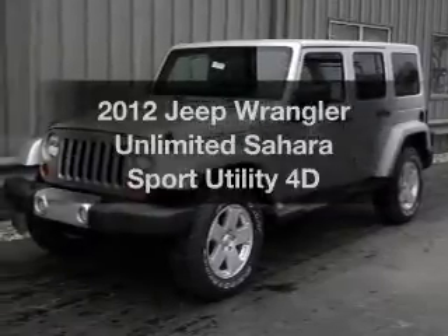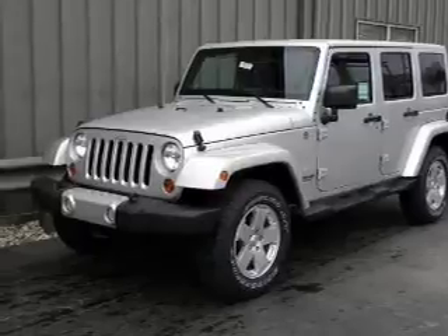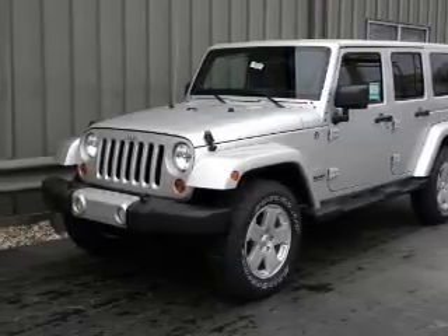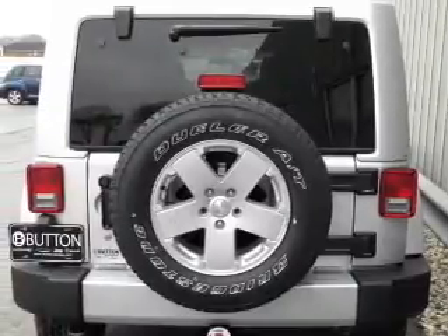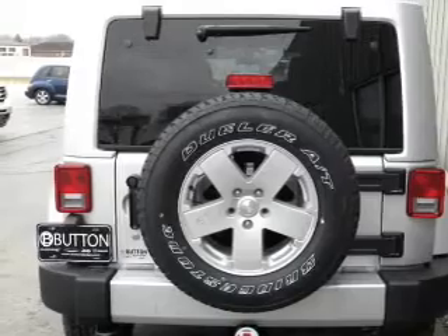Imagine yourself in this 2012 Jeep Wrangler. Everything you need under one roof with this great vehicle. With a reliable engine connected to a smooth shifting automatic transmission. Premium wheels give a more luxurious look. Anti-lock brakes help you bring your vehicle to a safe stop.